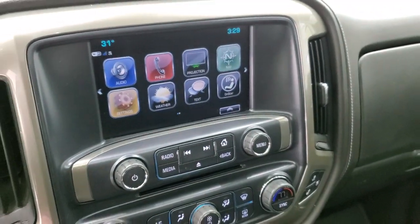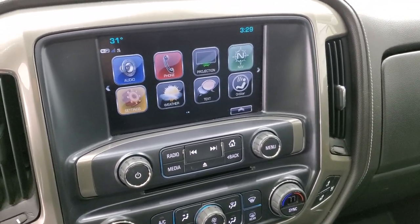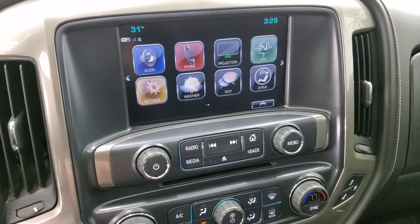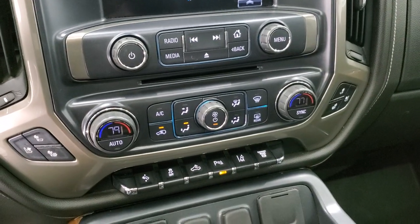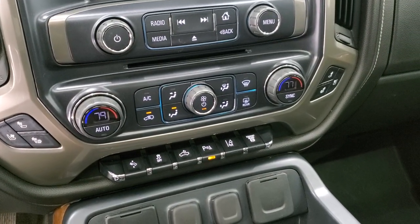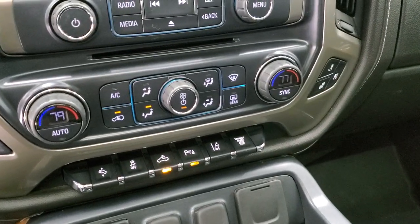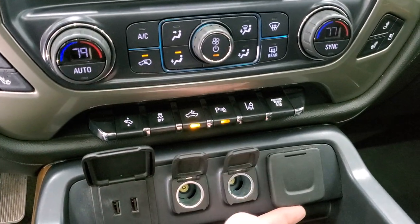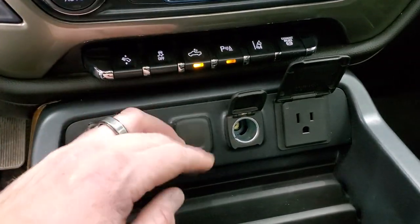You can project your cell phone to the screen via Android Auto or Apple CarPlay, and if you have a different navigation system you like on your phone you can use that. It does have a CD player as well. Down here you have heated and cooled seat buttons, power pedal, stability control, cargo lamp controls — that's also how you turn the LED side lights on — and then you get lane departure and the factory exhaust brake. There are two USBs, two 12-volt power points, and a 110-volt 150-watt plug-in.